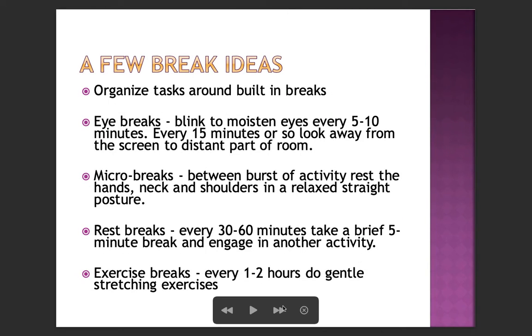Break ideas: organize tasks around built-in breaks. Eye breaks — blink to moisten every 5–10 minutes; every 15 minutes look away from the screen to a distant part of the room. Micro breaks between bursts of activity — rest the hands, neck, and shoulders in a relaxed, straight posture. Rest breaks every 30–60 minutes — take a brief 5-minute break and engage in another activity. Exercise breaks every 1–2 hours — do gentle stretching exercises.